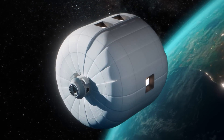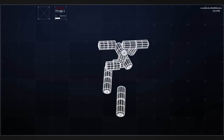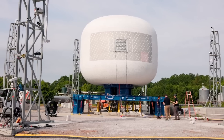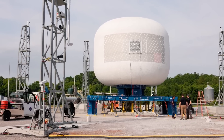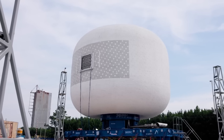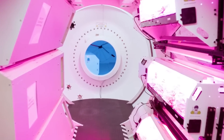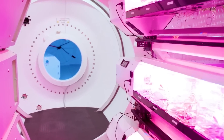Sierra Space wants to send an inflatable habitat with more volume than the entire International Space Station into space on a single 7-meter fairing launch. At least that's the goal, as the company begins working toward an actual test article even larger than the ones we've seen in recent testing. They believe the ability to launch a relatively small, uninflated habitat and then inflate it on-orbit into a massive structure is the future of space stations in LEO and even beyond.